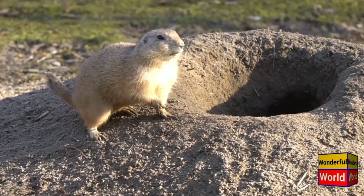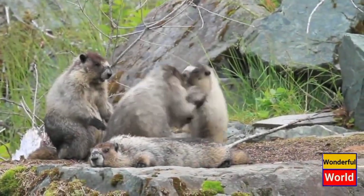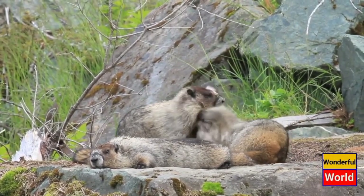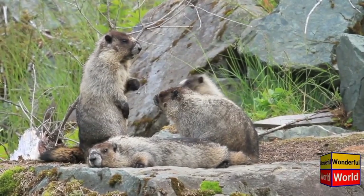Marmots are well-adapted to their alpine habitats. They have a stocky build, with a dense fur coat that provides insulation in cold climates. The fur is typically brown or gray, with lighter shades on the underbelly. Marmots have powerful claws for digging burrows and strong, sturdy legs for moving around rocky terrain.